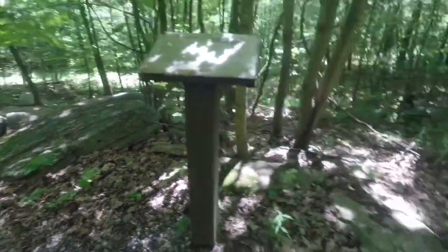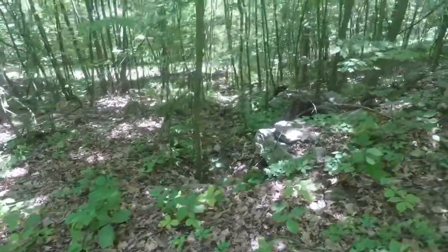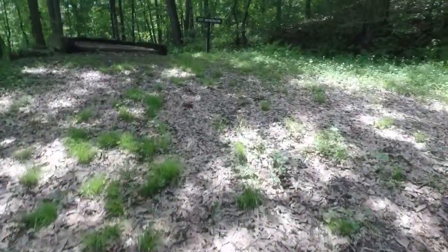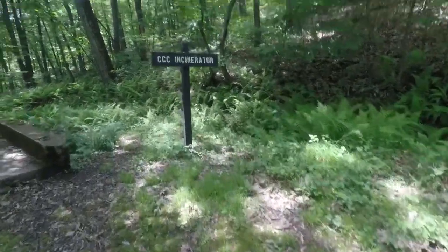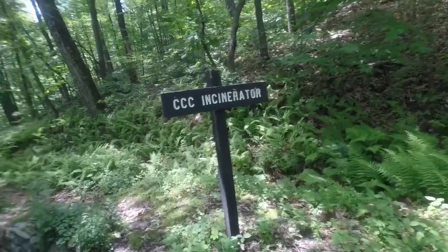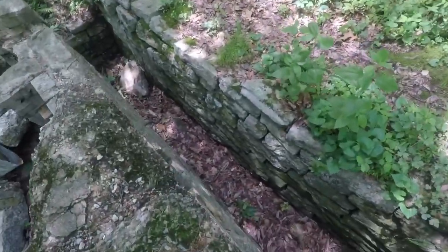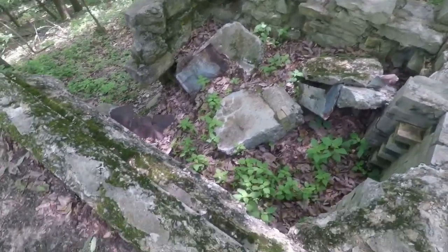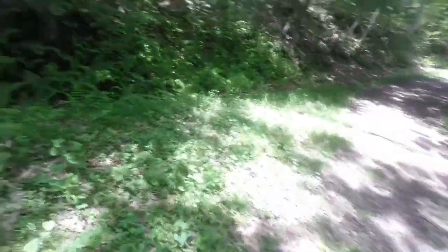You can see the big rocks there — that's what the sign is talking about, where it slid down. This road we're walking on is called Knobsville Road Trail, but it's an old Civilian Conservation Corps trail. They used to come up here. Here's a CCC incinerator — this is an old incinerator they used. Pretty cool, from the Civilian Conservation Corps.